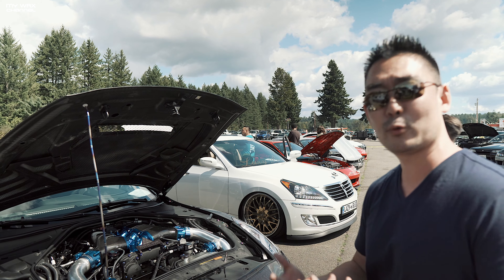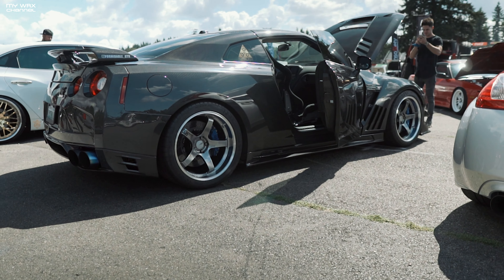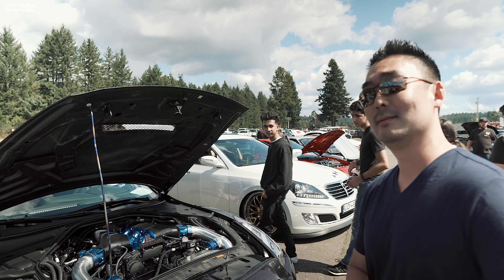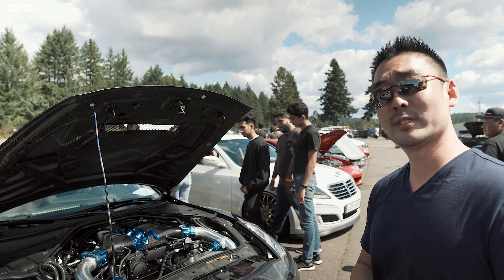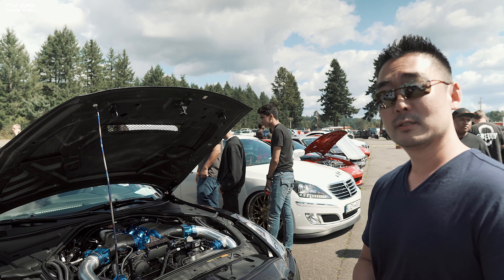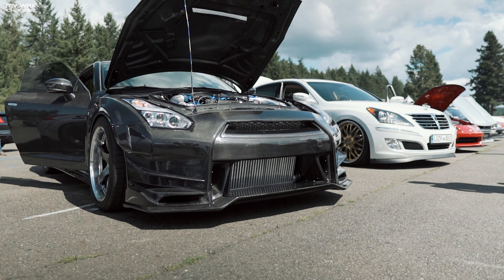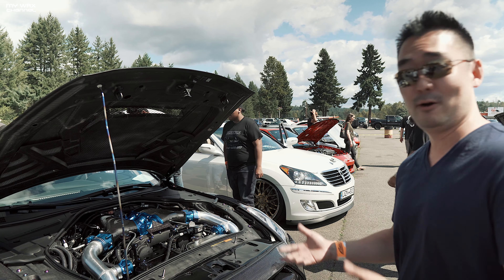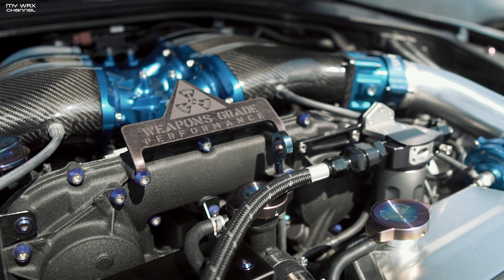We dropped the weight an additional 300 pounds, so it was a good amount of weight that came down. But we added weight back in the form of a built engine, built trans, ETS Pro 1700 turbos, and a Driven Innovations intercooler — that intercooler alone weighs 75 pounds — so we added the weight back.